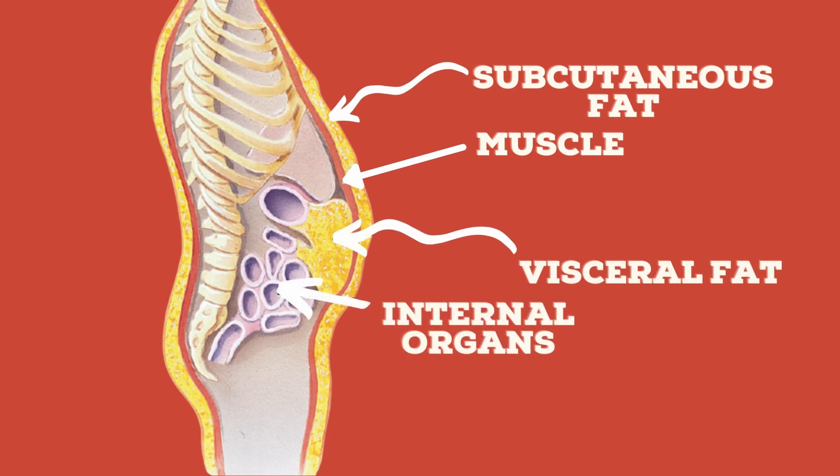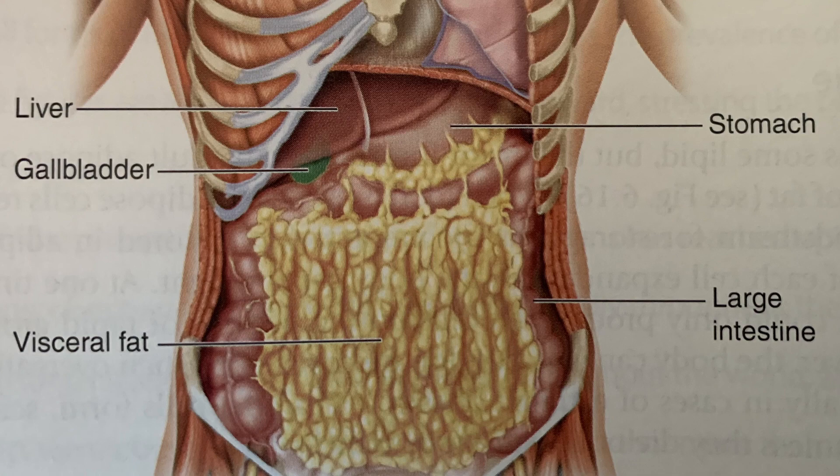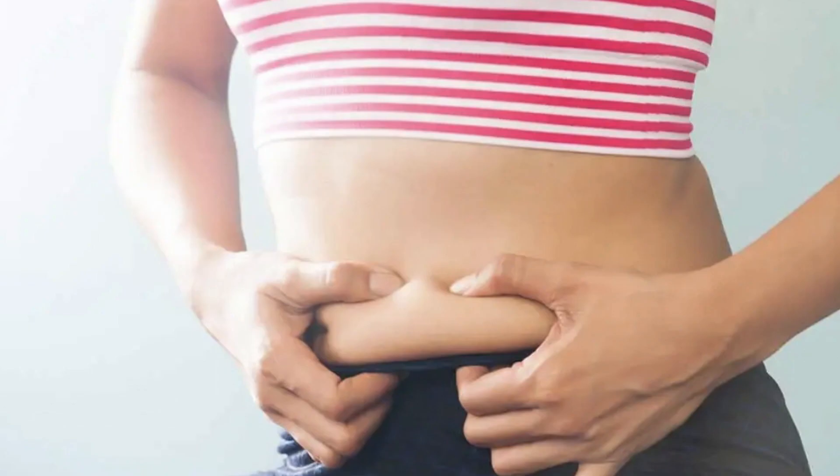Unlike subcutaneous fat, visceral fat has nothing to contain it — on one side is muscle, on the other are major organs. It can freely travel throughout the body and reach organs like the heart, liver, intestines, and pancreas. This location is what makes visceral fat the most dangerous fat. Subcutaneous fat is less dangerous because it's contained by skin on one side and muscle on the other. You can identify visceral fat using the pinching method: whatever you grab when you pinch your belly is subcutaneous fat. If you still have a lot of belly after pinching, that fat behind the muscle is visceral fat — and it is very dangerous.